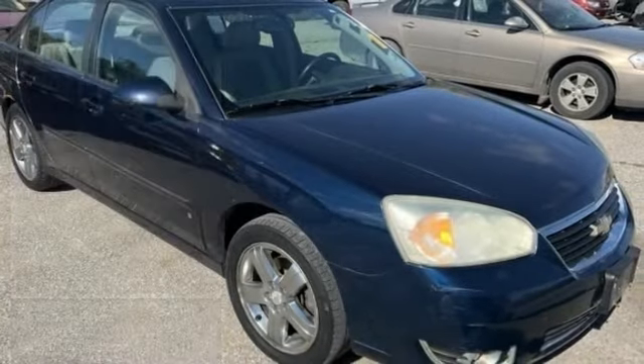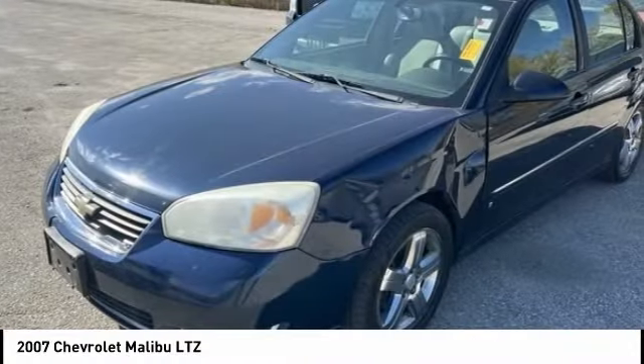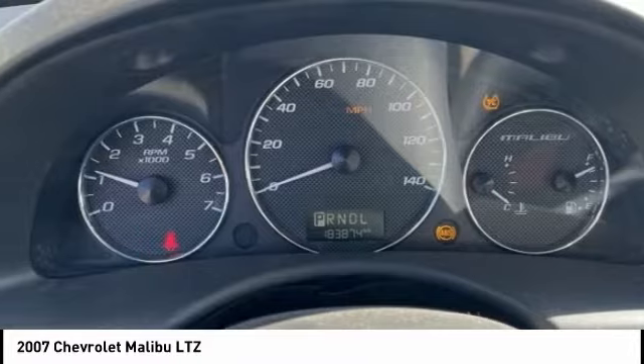Looking for the right vehicle? Check out the 2007 Malibu. A combination of performance and fuel economy, the Malibu is a great commuting car.